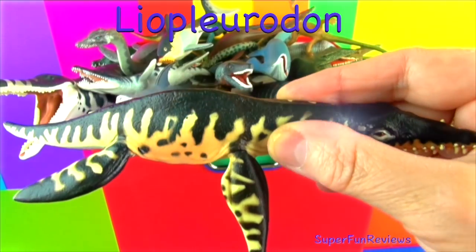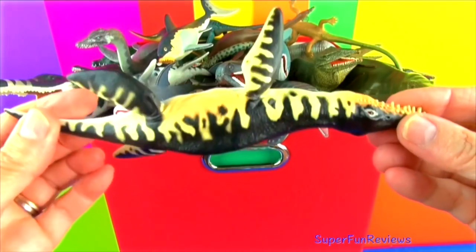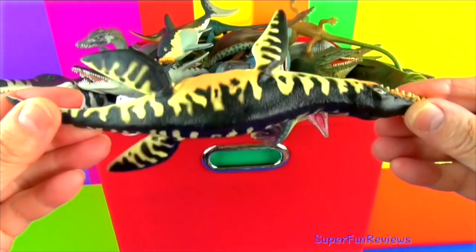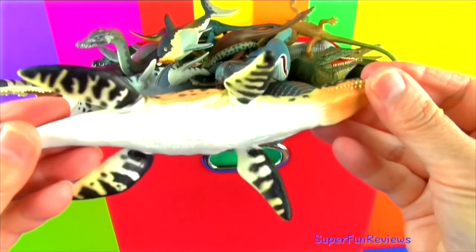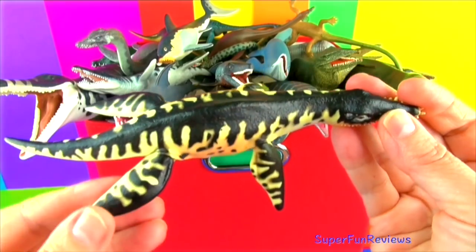Liopleurodon was a type of pliosaur — a very powerful swimmer with four paddle-shaped limbs. It had a nine-foot-long mouth with very long needle-sharp teeth growing up to four inches long. It also could smell under the water.